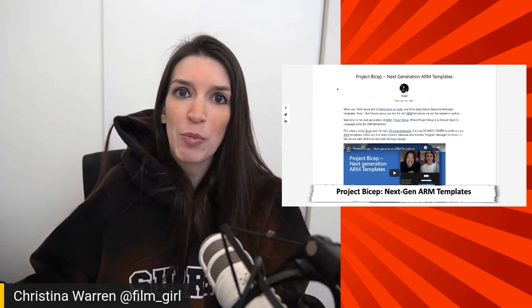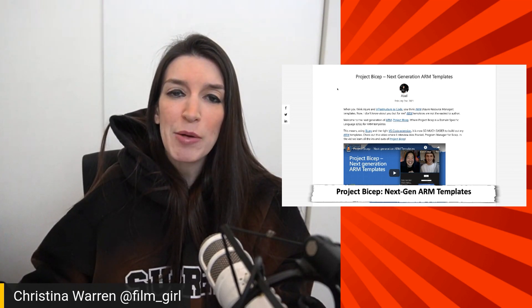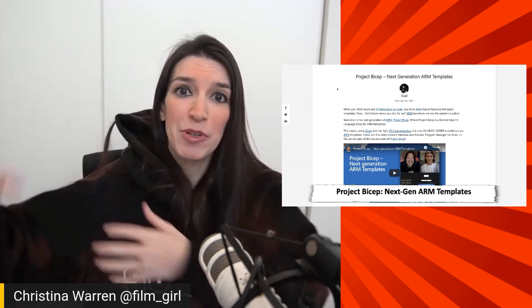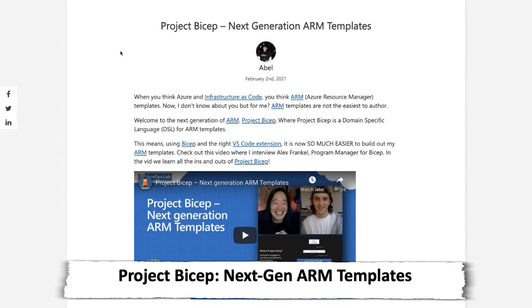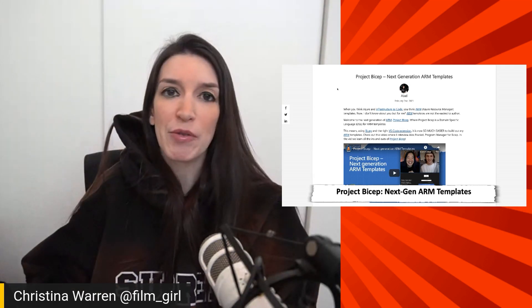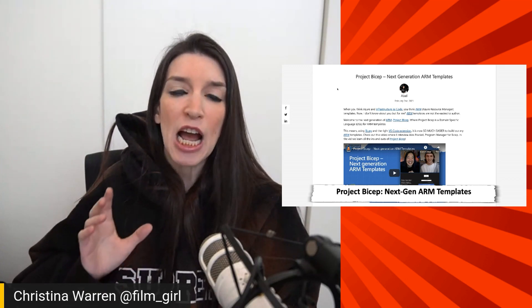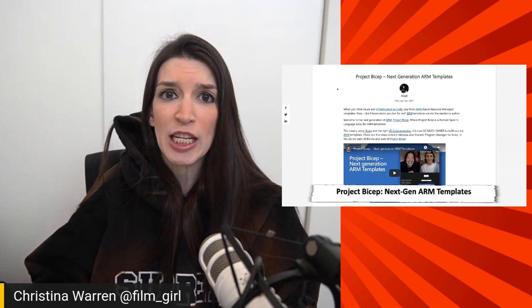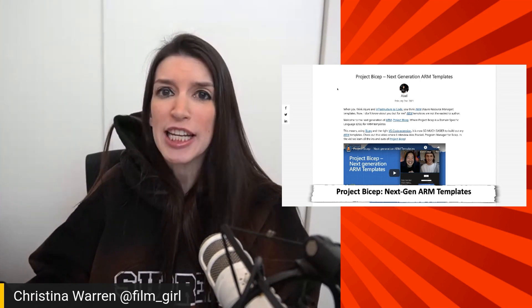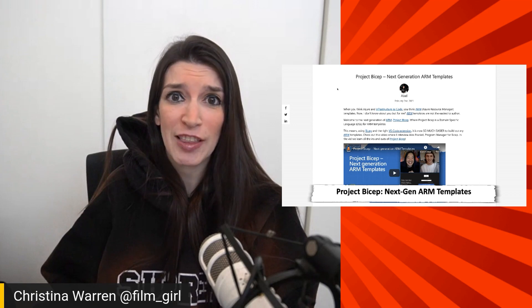Next up, there's a great blog post from Abel Wang, one of our DevOps gurus — he's a rock star. He has a blog post and video outlining what is known as Project Bicep, which is basically next-generation ARM templates. If you're not familiar, ARM templates are how we do infrastructure-as-code scenarios at Microsoft. Project Bicep introduces a domain-specific language within ARM templates, making it easier to craft them from your favorite code editor like VS Code to deploy everything you need in production. Abel has a great overview video, an interview with a product manager, and links to GitHub tutorials. I'm really excited about this.